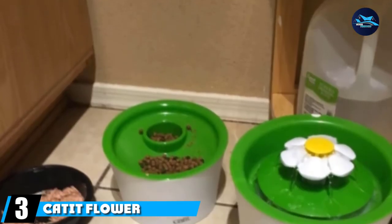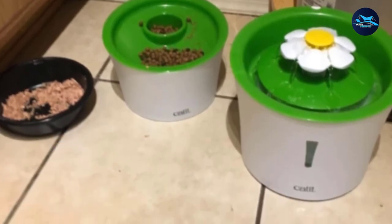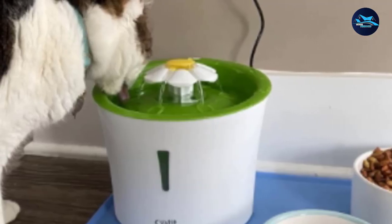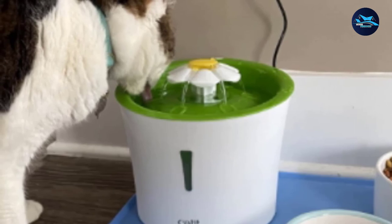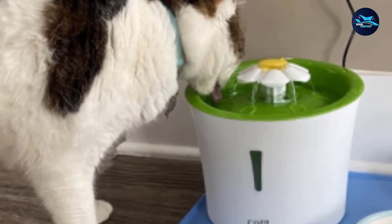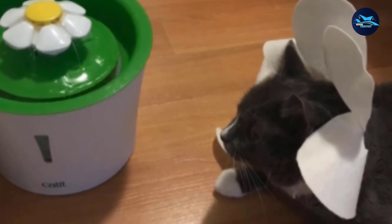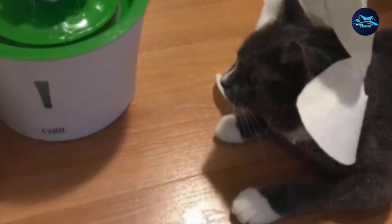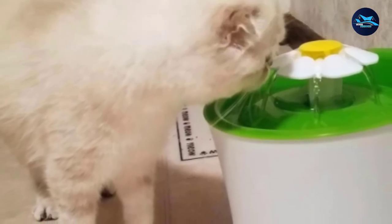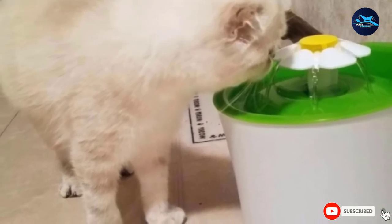At number 3, we have the Cat It Flower Plastic Water Fountain. We love its compact, customizable design with three flow modes: a faucet-like stream, bubbling, and a gentle stream, so you can test what your cat prefers. Adjusting the flow is done by changing the flower fountain parts' configuration. This pet drinking fountain has a triple-action filter to remove calcium, magnesium, debris, and odors from the water. And since water doesn't sit at the bottom of a bowl, dirt, dust, and hair do not settle in the water.